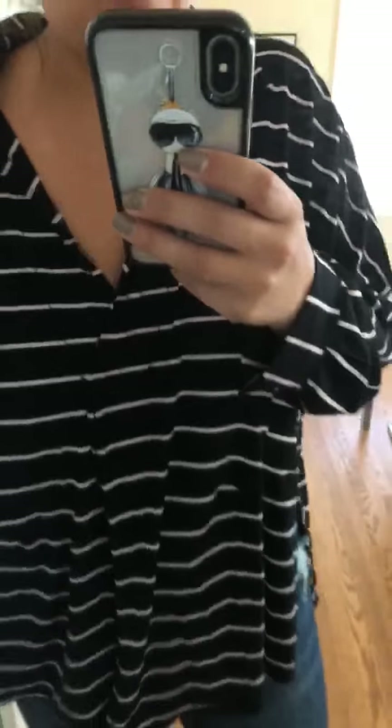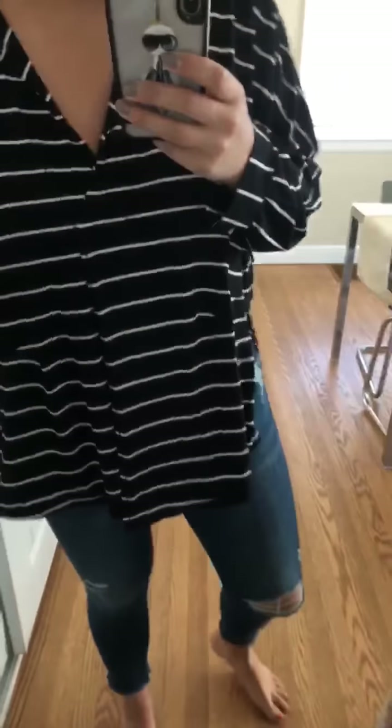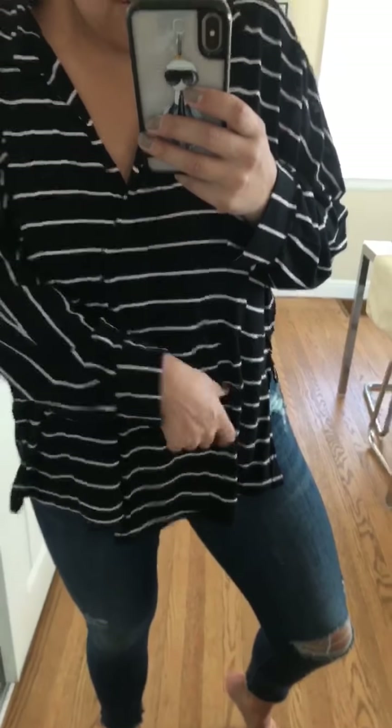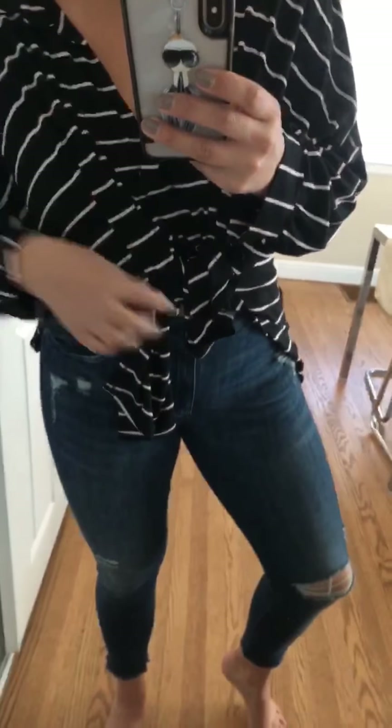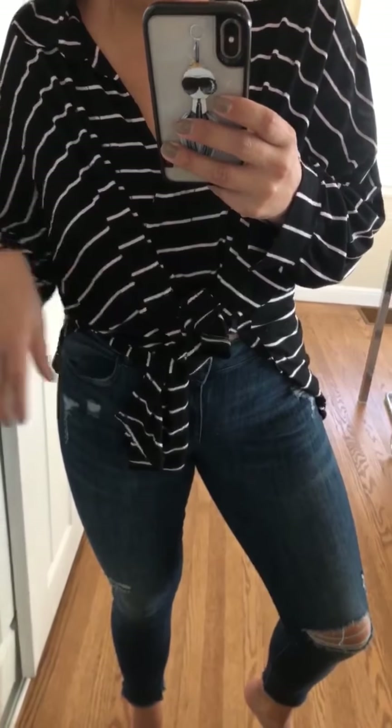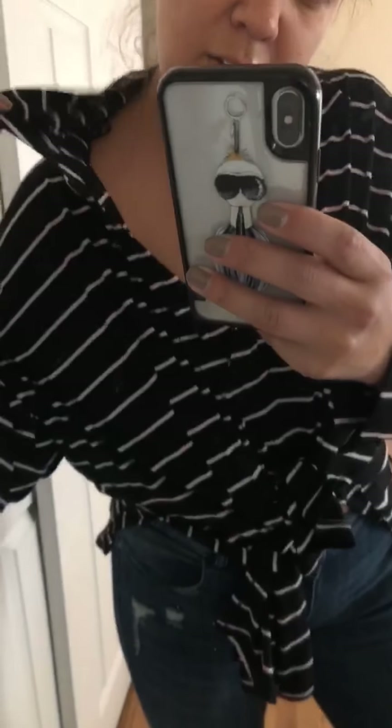I have a whole blog post up today all about this top. It's only $60 and it's Free People, so for them that's a really good price. It's kind of slit in the front so you can tuck it, tie it up — I've been really into tying up my tops lately. It is the softest thing, comes in three colors, and it does have a collar.